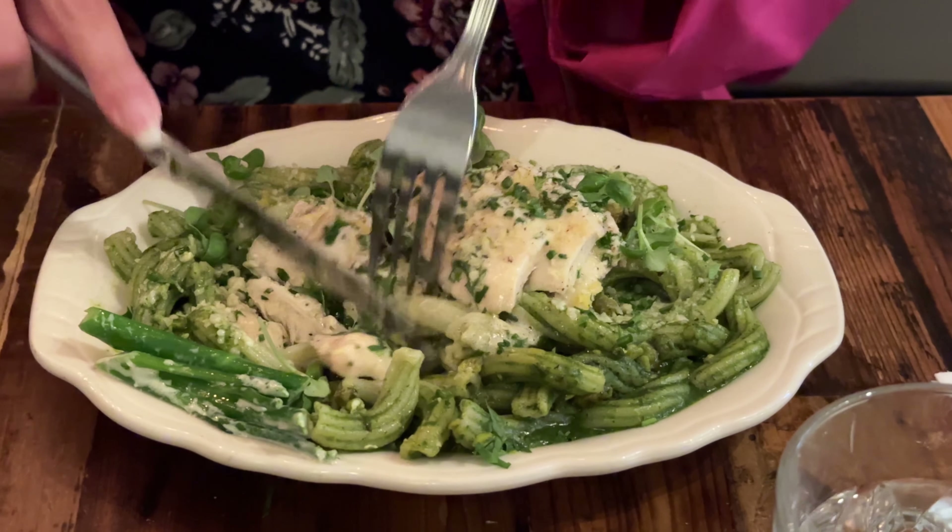I got the kids pasta with alfredo sauce. It was very creamy and the chicken was very delicious. It wasn't too chewy or anything. I really enjoyed my meal — it was very filling.